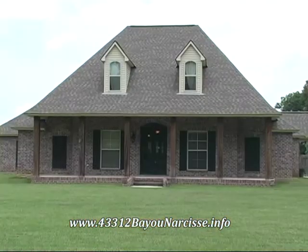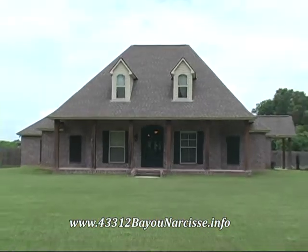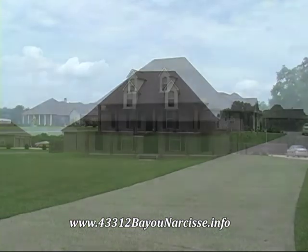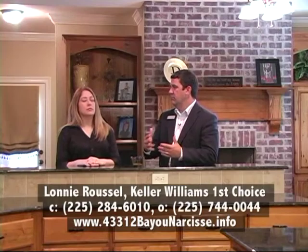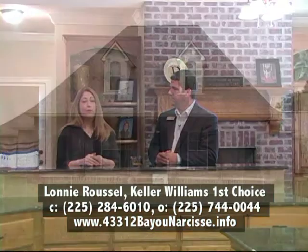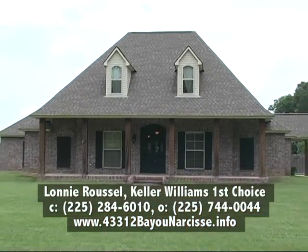The home itself is actually built two feet above the base flood elevation, which is a great thing to have here in Ascension Parish — less worry for the homeowner. There was a lot of thought and planning in every detail of this home before it was built, from the decorator colors to the gorgeous front whenever you drive up. It's got some serious curb appeal.